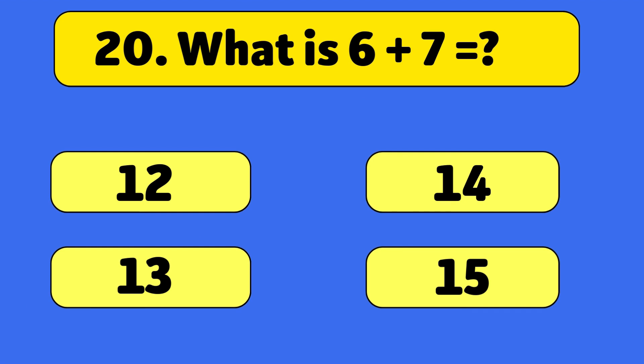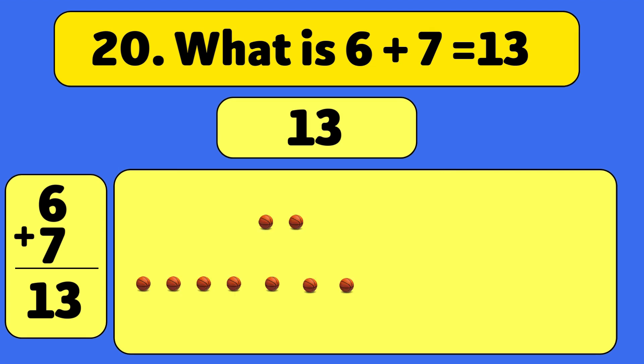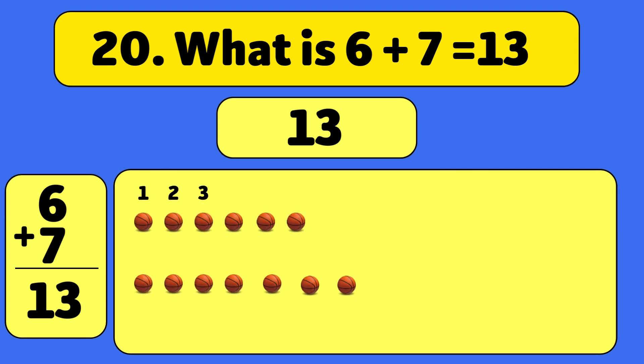What is 6 plus 7? Thirteen! Let's count together: one, two, three, four, five, six, seven, eight, nine, ten, eleven, twelve, thirteen. Wow! You're getting so good at this!